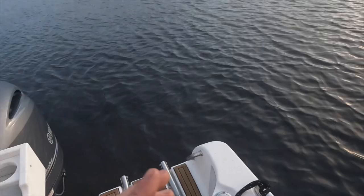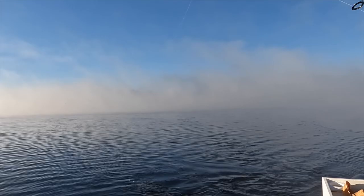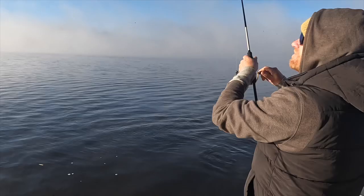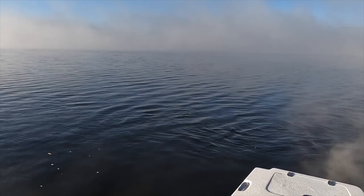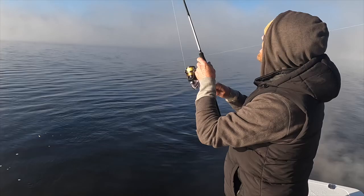There we go guys, we just hooked up — this is fish number three. Terrific morning so far. Let's move this camera out of the way. It is icy this morning, it was about negative six or seven. She's pretty cold, but this is when you catch nice trout — when it's nice and cold in the shallows.